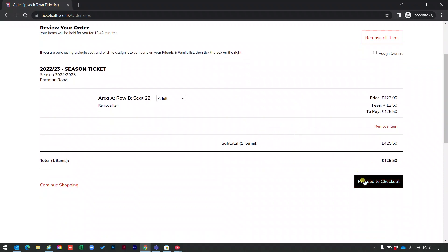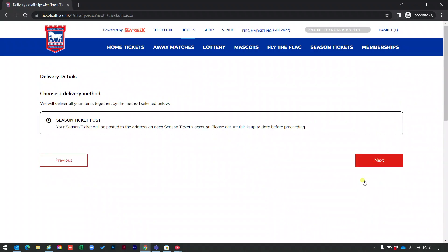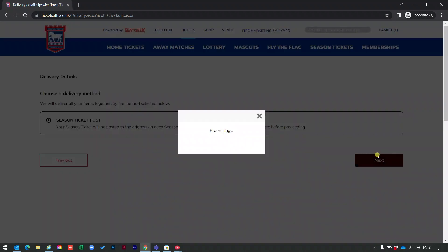If I click on proceed to checkout, on the next screen I just need to confirm that the season ticket is going to be posted out to me, then click next.